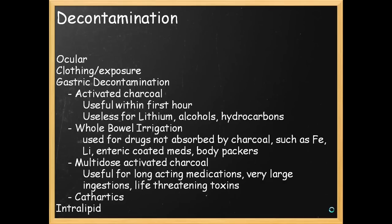And body packers — your typical patients who are trying to sneak through customs with condoms full of cocaine. You might see those occasionally. There's also multi-dose activated charcoal, basically giving activated charcoal on a regular basis like every 6 hours. This is useful for long-acting medications like OxyContin, very large ingestions, and life-threatening toxins. And your cathartic agents, like sorbitol or lactulose.